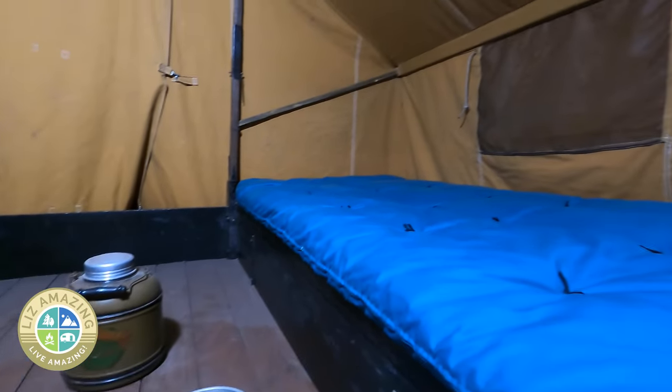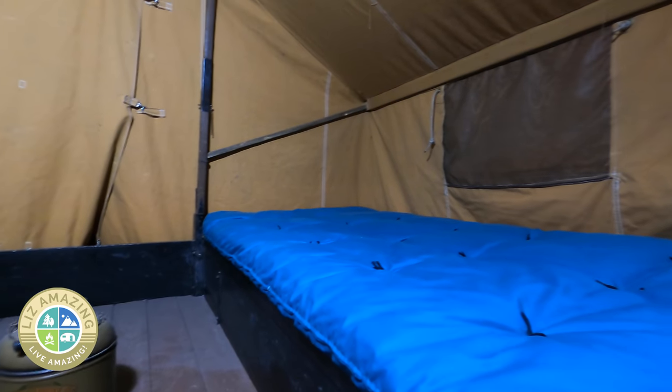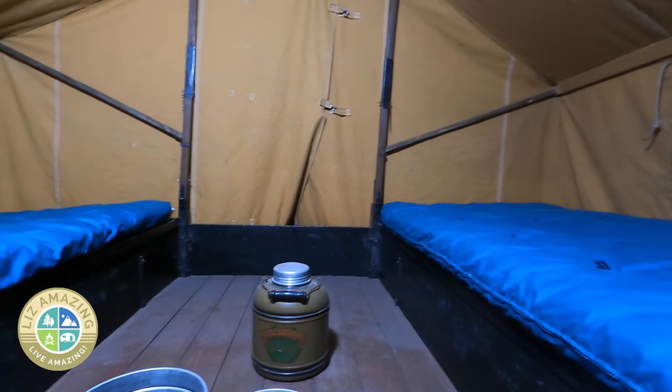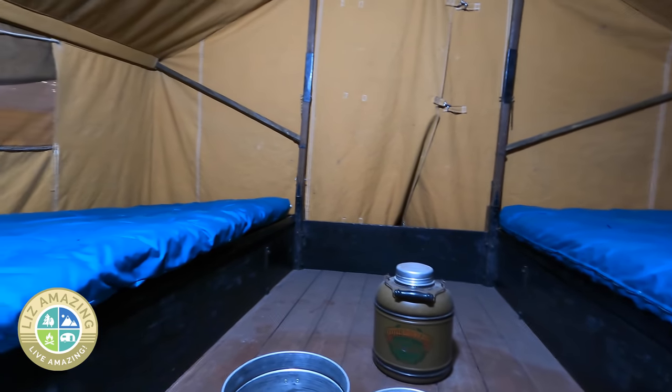Tent trailers would have been very popular back in the day because they were relatively light. The Model T had only 20 horsepower, so it's not going to pull a lot of weight.